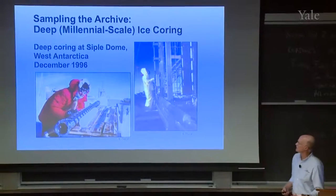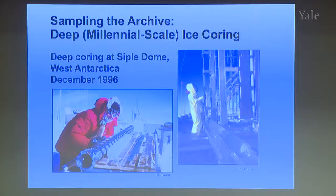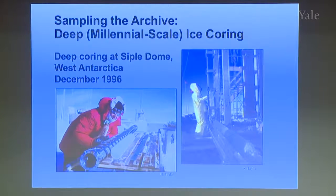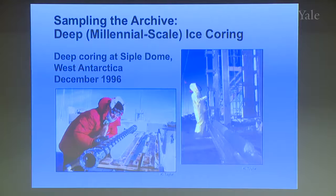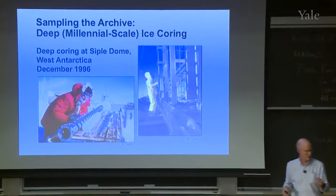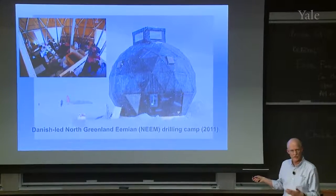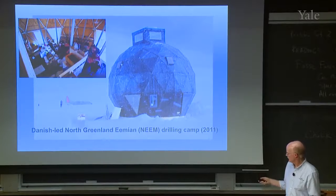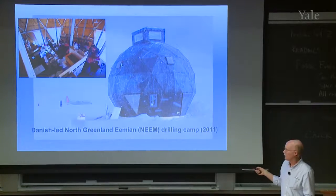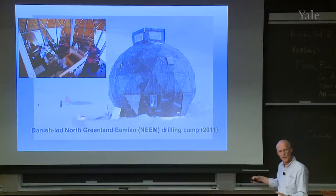I divide sampling into three scales. Deep sampling is millennial or multi-millennial scale — big projects at sites like Siple Dome, taking four to six years, involving multiple institutions and countries, costing tens of millions of dollars. This is another example from the Danish group, who do a lot of drilling in Greenland because of their historical connection. This is their camp in 2011 at NEEM: a geodesic dome where you live and recreate, now put on skis so it can be dragged across the ice sheet. A US LC-130 ski plane provides heavy lift logistics.